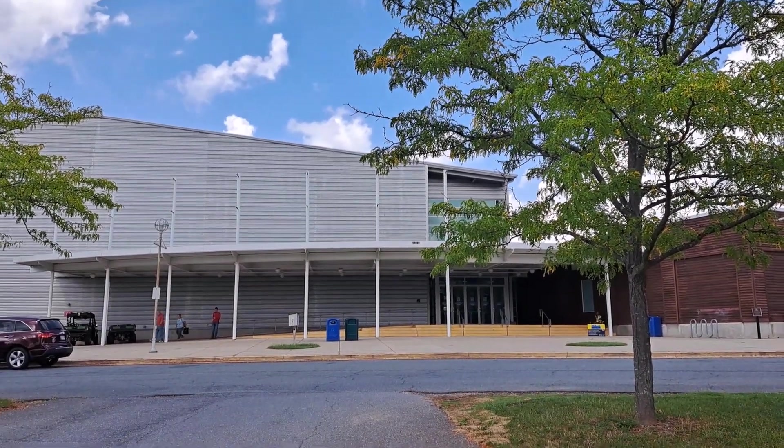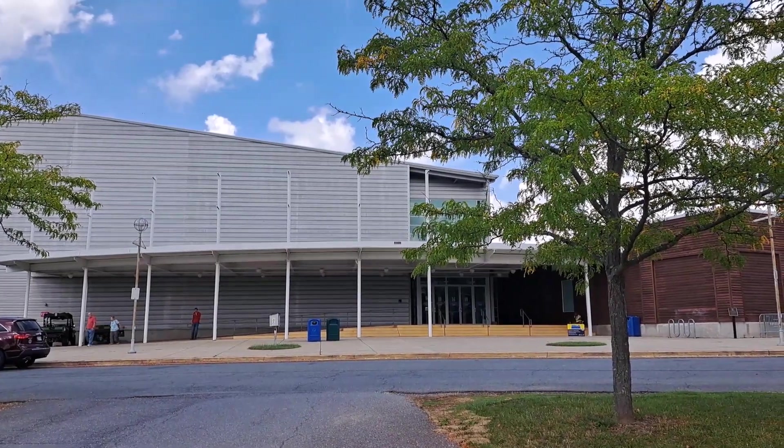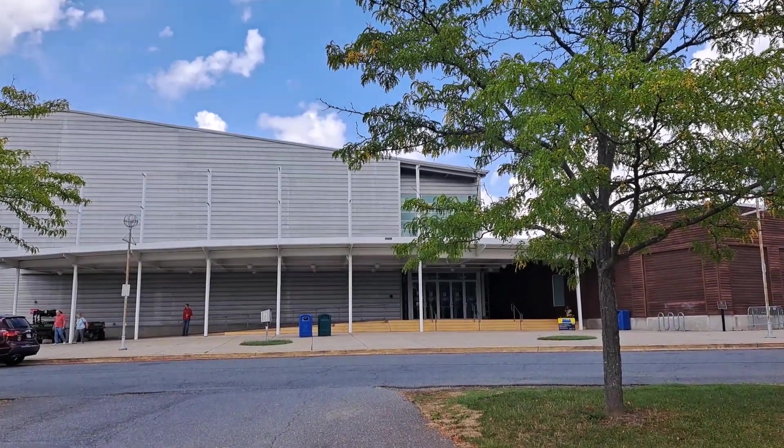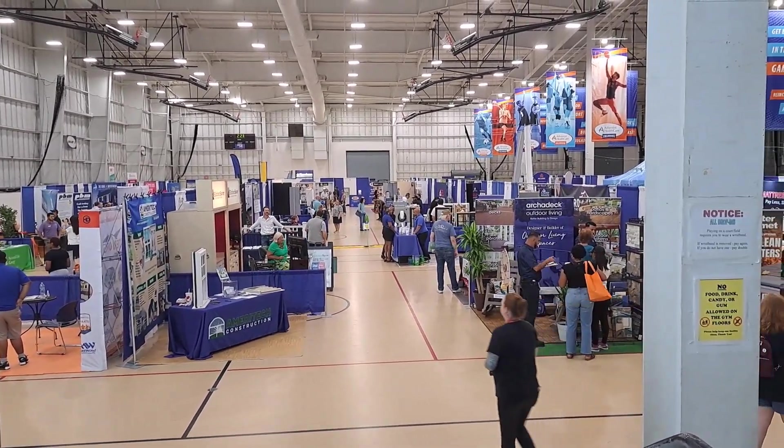Hello, my YouTube friends! Today I am visiting a home and garden show. It seems that it's a very small show, but we will see.